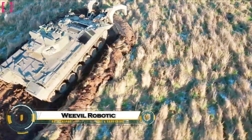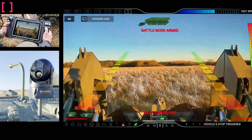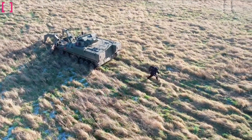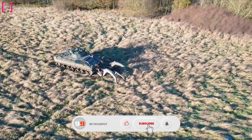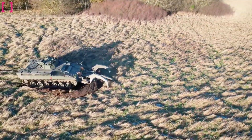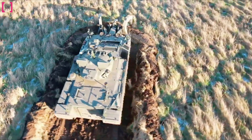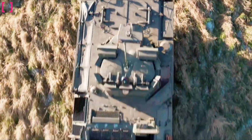The Weevil Robotic Mine Clearing Machine is a compact, autonomous robot designed to safely navigate and neutralize landmines in hazardous environments. Engineered for high-risk zones, Weevil uses rugged tracks, advanced sensors, and a remotely controlled flail system to detect and detonate explosive devices without endangering human lives. Its lightweight and portable design allows for easy deployment in conflict-affected regions, making it ideal for humanitarian demining missions — clearing farmland, abandoned battlefields, and war-torn villages, turning once-deadly ground into safe, usable land.